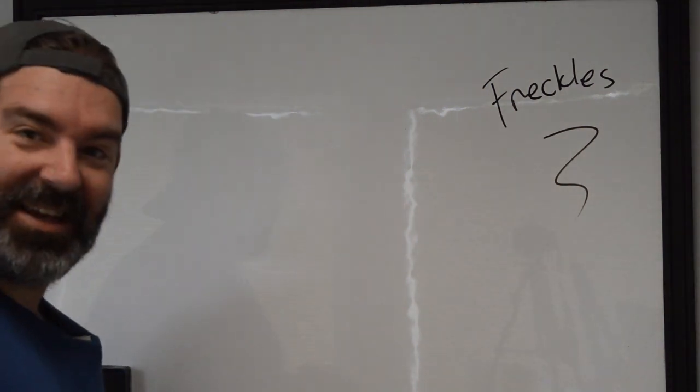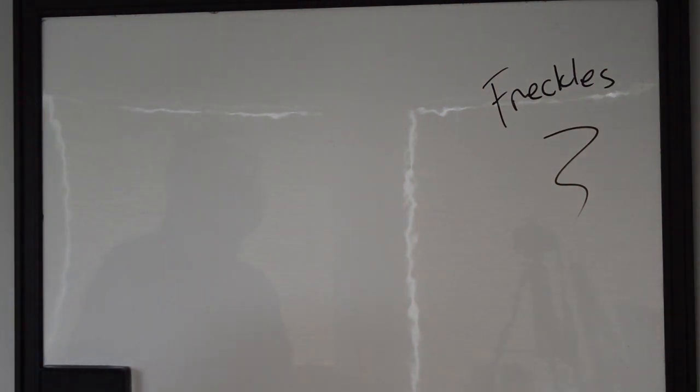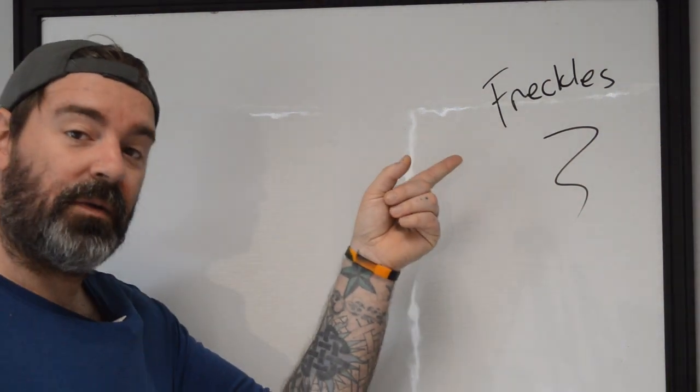Alright, this is Ryan with Better Tattooing. Today we're kicking things off with a video where we're going to talk about freckles and how to tattoo with them.